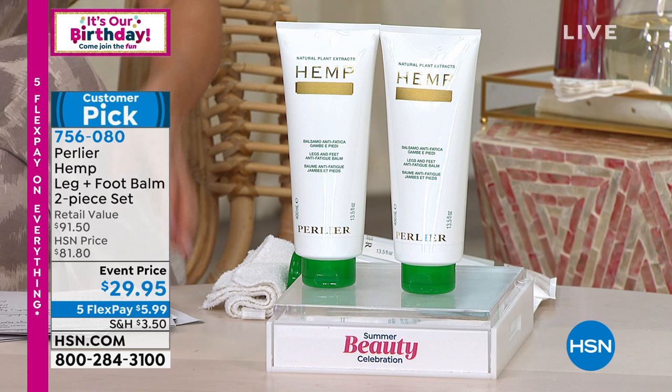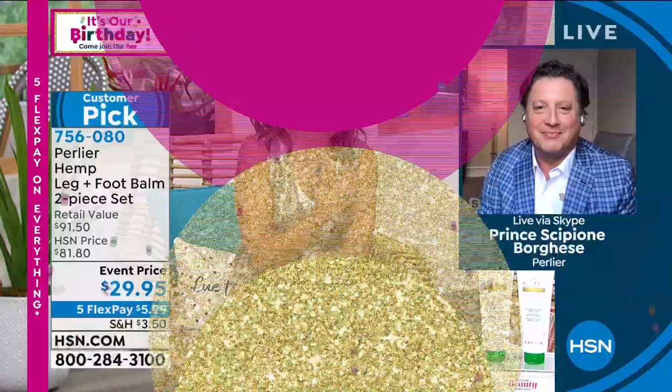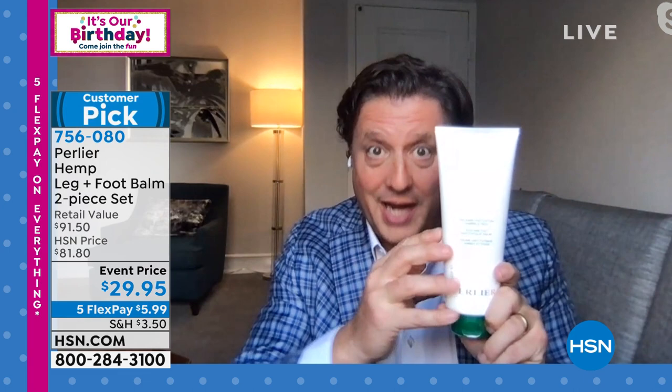I see Skip Borghese waiting in the wings — let's talk Pearly A. Skip, I'm still out of breath from running to the studio. Skip: I've got nine minutes to tell you about the most exceptional thing Pearly A has ever done. We are offering a double size — times two — for $29. The customer picks on our hemp leg and foot cream are perfect five stars.